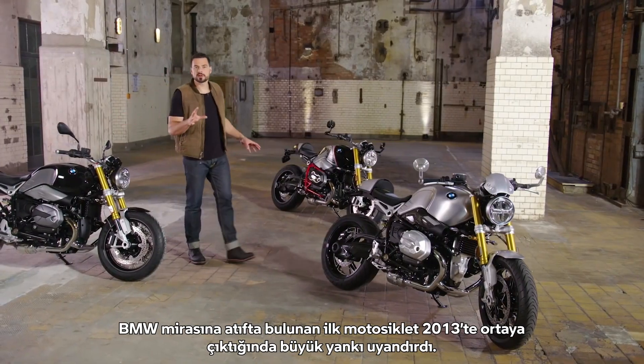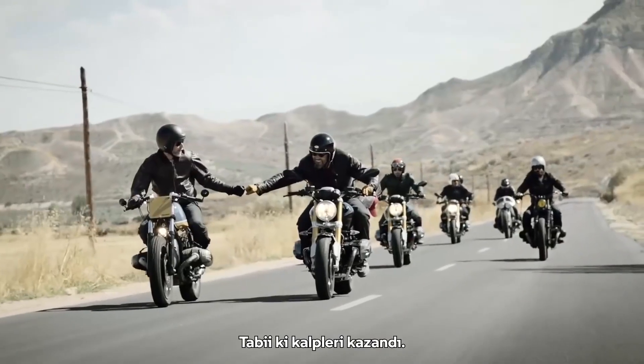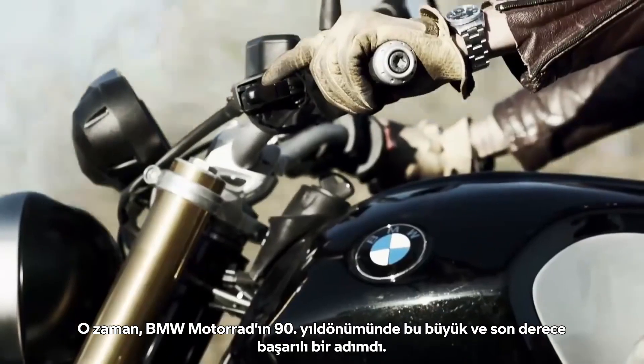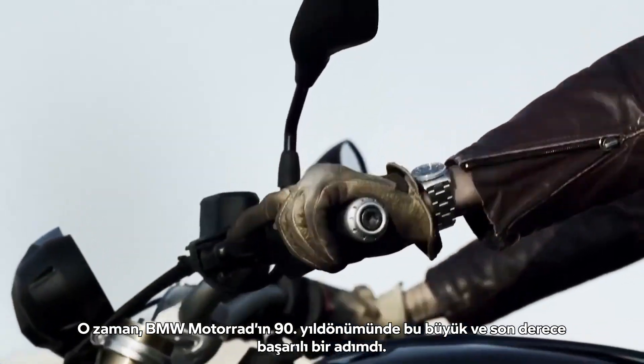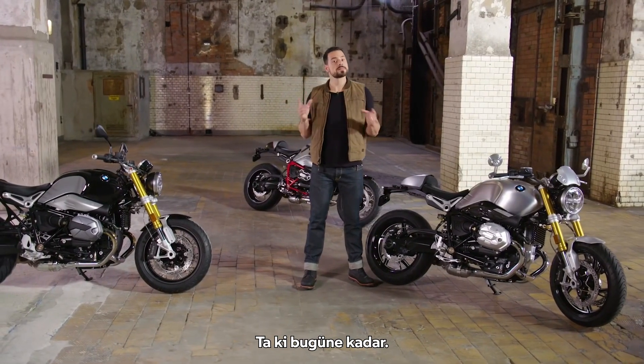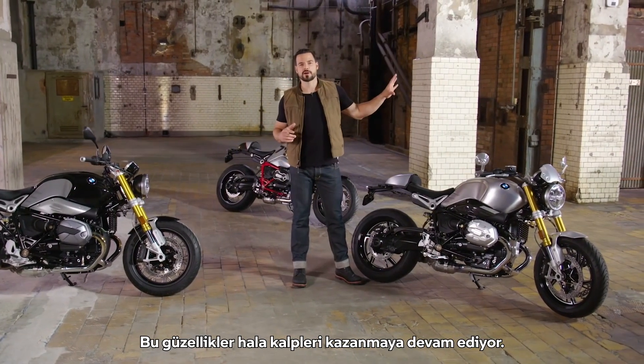Right from the start, the first bike of BMW's heritage family in 2013 was a huge hit and of course won hearts. It was a big step for BMW back then, in the year of the 90th birthday of BMW Motorrad, and an enormously successful one. Till today, yes, as these beauties still keep on winning hearts.